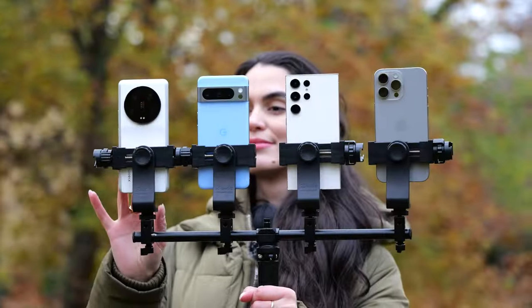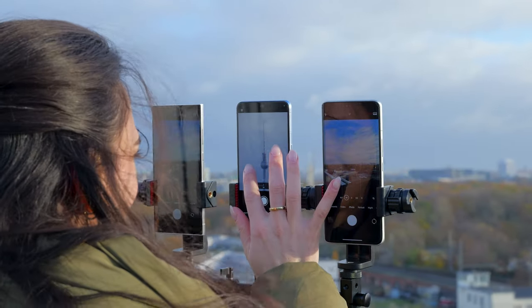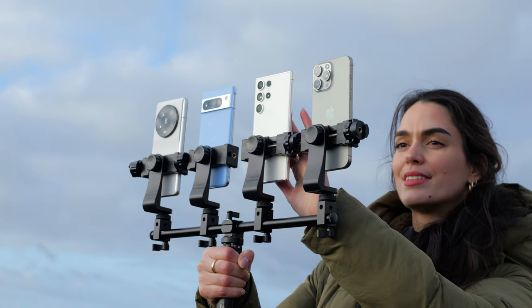The recently released iPhone 15 Pro Max introduces a 5x telephoto camera, but can it stand up against the Samsung, Google, and Xiaomi? We decided to put all of the devices to the ultimate zoom camera test and see exactly which one has the world's best zoom lens.